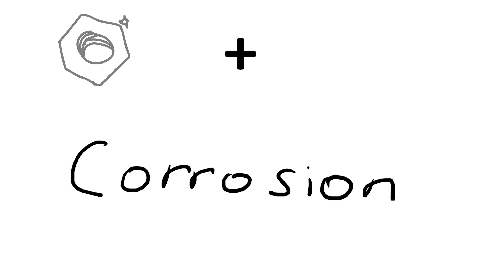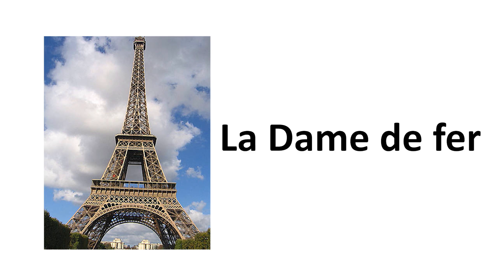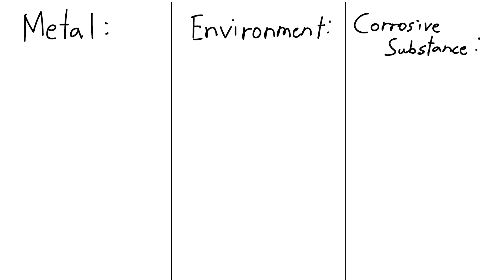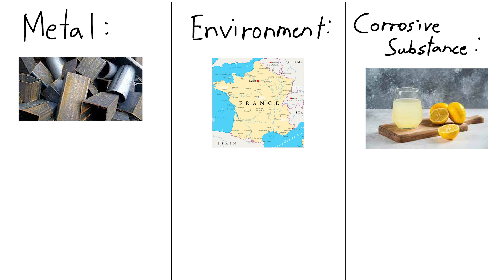Corrosion is a process when a metal reacts with its environment, typically in the presence of moisture or certain chemicals. The rate of corrosion depends on the type of metal, the environment, and the presence of the corrosive substance. In our case, with the nickname La Dame de Fer — meaning the Iron Lady — the Eiffel Tower is made out of iron. The environment is Paris, France, and the corrosive substance we're going to use is lemon juice. Let's take a look at these factors in greater detail.